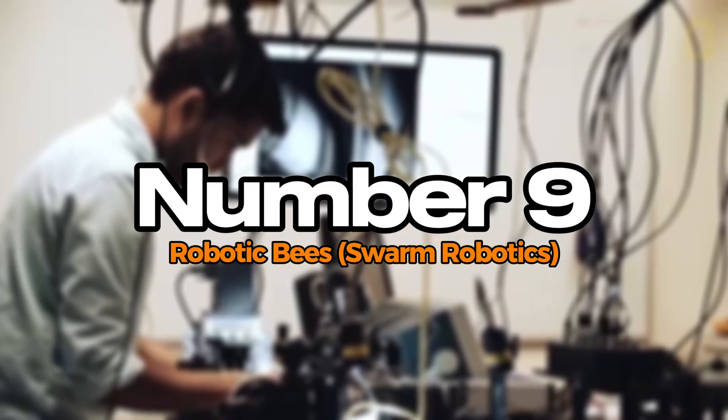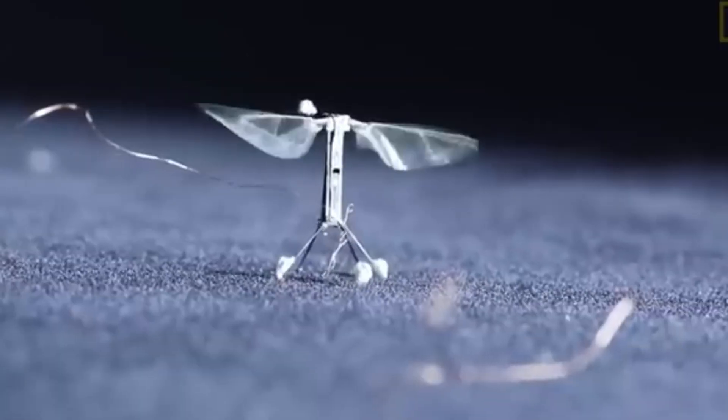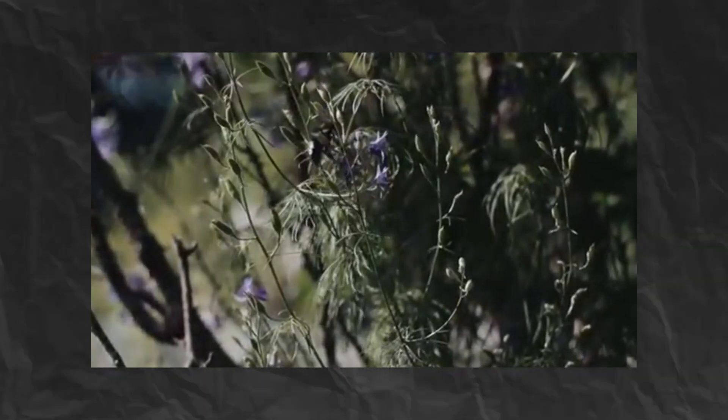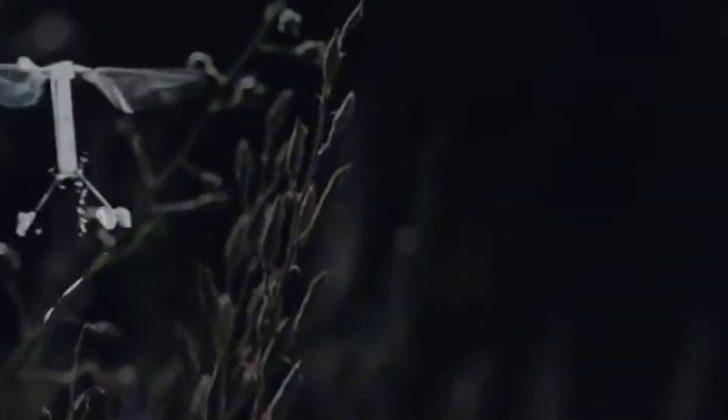Number 9: Robotic Bees — Swarm Robotics. Robotic bees, a marvel of swarm robotics, are designed to tackle the pressing issue of declining bee populations. These tiny machines mimic the behavior of real bees, enabling them to pollinate plants and contribute to agricultural productivity. Equipped with sensors and communication technology, they can work collaboratively in swarms, efficiently covering large areas. Researchers are exploring their potential in precision agriculture, enhancing crop yields while minimizing pesticide use.